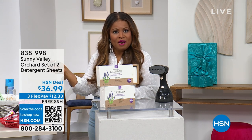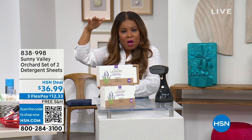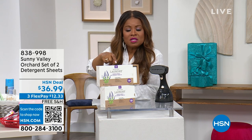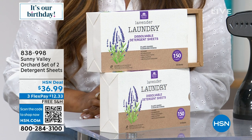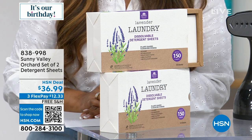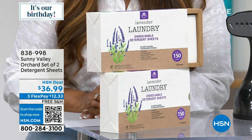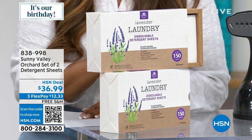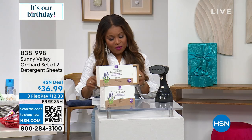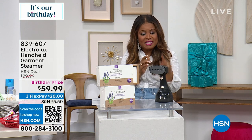These dissolvable laundry sheets make it so easy to do your laundry, especially if you go to a laundromat — you don't have to carry big boxes or big bottles. You can do up to 350 small loads, with no harmful chemicals, no synthetic dyes, no parabens, no silicones, no phosphates, no nitrates, no ammonia. Those are coming up, and also this Electrolux steamer I'm going to buy as well.